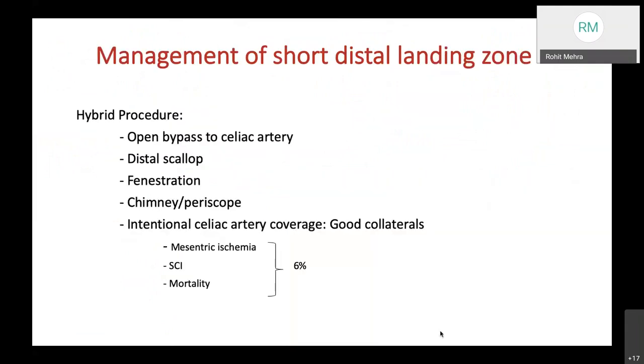A hybrid procedure is typically adopted for management of a short distal landing zone, including open bypass to the celiac artery, distal scallop, fenestrations, chimney, and periscope as in a proximal short landing zone. Intentional celiac artery coverage in the presence of adequate collaterals is possible, though 6% may develop mesenteric ischemia, spinal cord ischemia, and mortality.